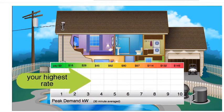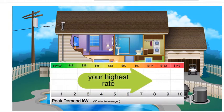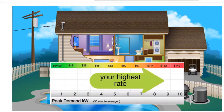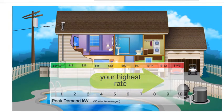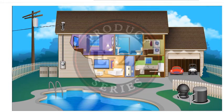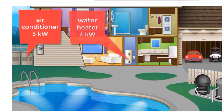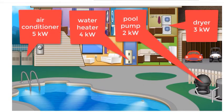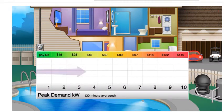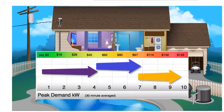Each 1 kW step up in average peak demand means you pay a higher demand charge for that month, even if that peak demand occurred just once in the month. Here's what some of your large loads can draw. If a few of these happen to come on during the peak hours of any summer weekday, you could be hit with a demand charge of $100 or more.